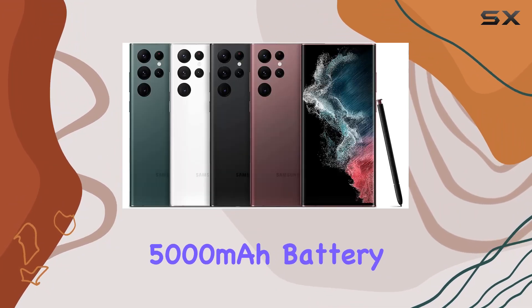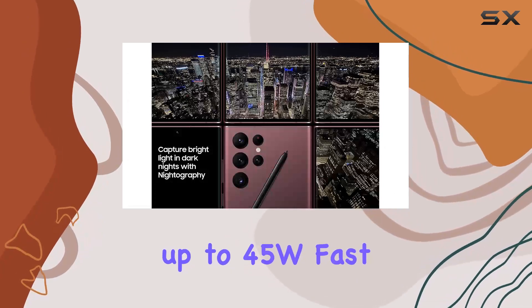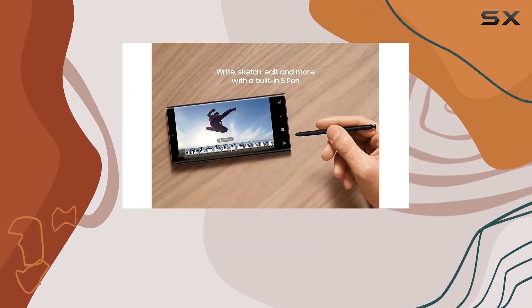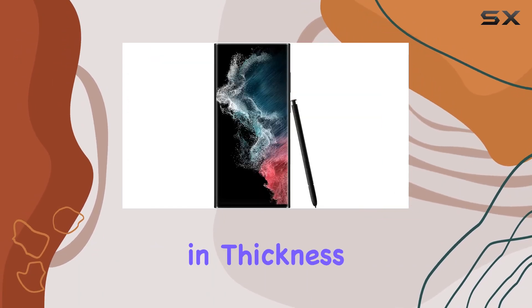The 5000mAh battery ensures all-day usage, and with support for up to 45W fast charging and Qi wireless charging, you're never tethered to an outlet for long. The sleek design measures 8.9 millimeters in thickness and weighs just 227 grams.